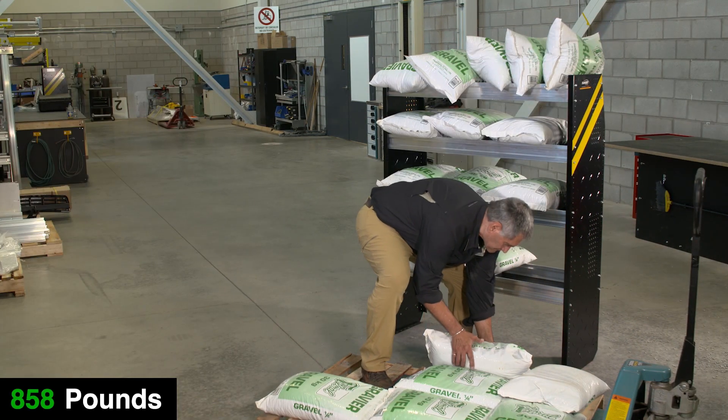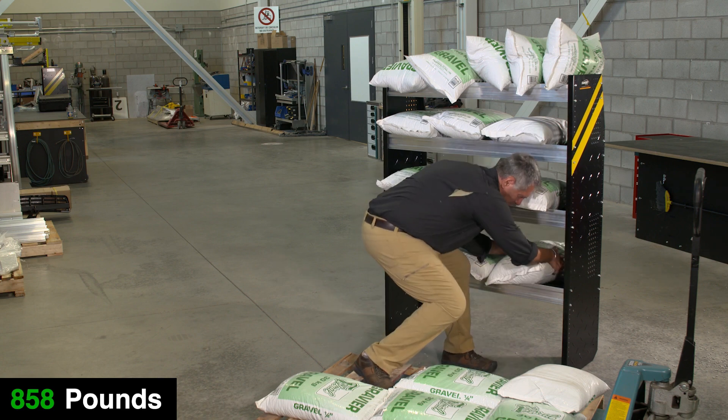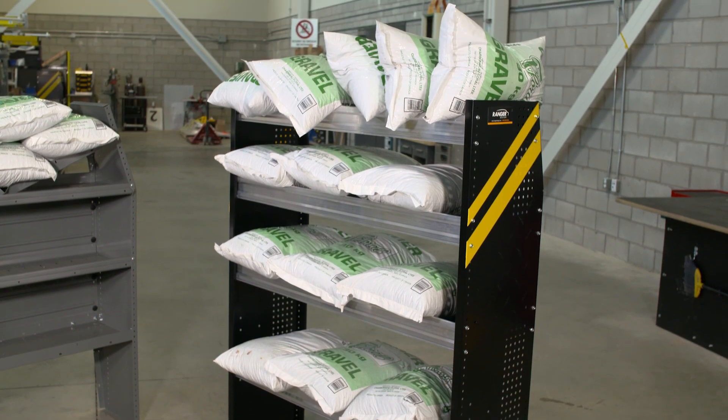So the clear winner here is Ranger Design. Built to last, our new shelving shows quality at its best. Ranger Design — proud to be tough.